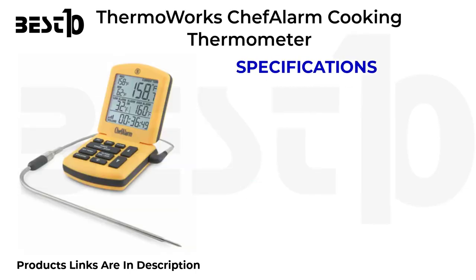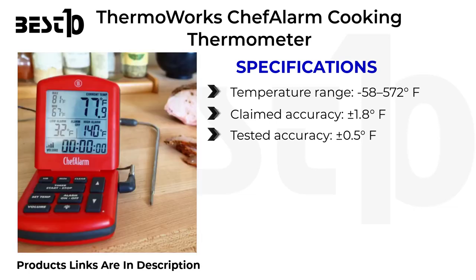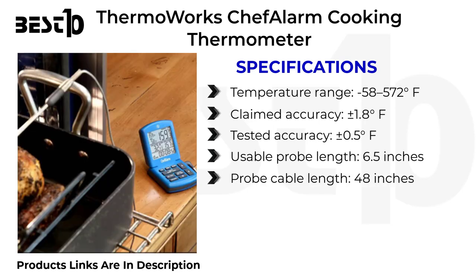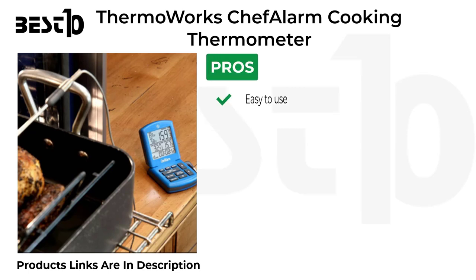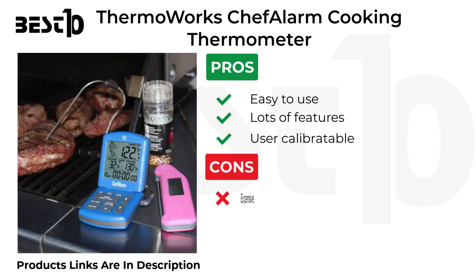ThermoWorks Chef Alarm cooking thermometer specifications: temperature range minus 58 to 572 degrees Fahrenheit, claimed accuracy plus or minus 1.8 degrees Fahrenheit, tested accuracy plus or minus 0.5 degrees Fahrenheit, usable probe length 6.5 inches, probe cable length 48 inches, number of probes 1. Pros: easy to use, lots of features, user calibratable. Cons: expensive.